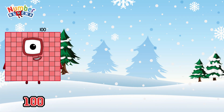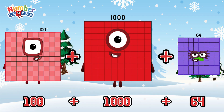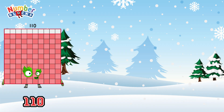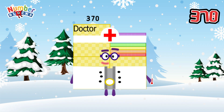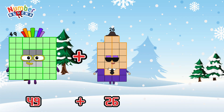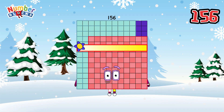100 plus 1000 plus 64 is equals to 1164. 110 plus 140 plus 120 is equals to 370. 49 plus 26 plus 81 is equals to 156.